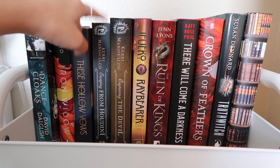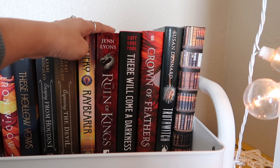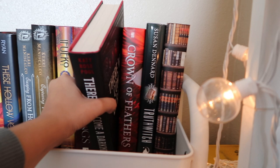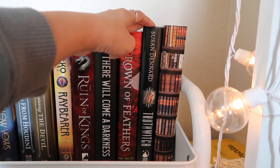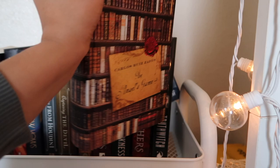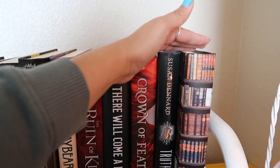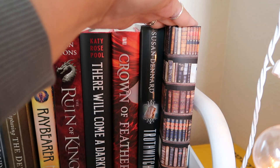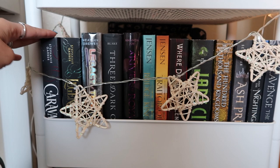Raybearer — excited to get to that. The Ruin of Kings by Jenn Lyons. There Will Come a Darkness — I have a feeling it's a hidden gem that no one talks about. Crown of Feathers by Nicki Pau Preto. Truthwitch by Susan Dennard. The Angel's Game by Carlos Ruiz Zafón — I love his writing; his other book The Shadow of the Wind was recommended to me by the actor who plays Matthias in Shadow and Bone, and it was such a good book.